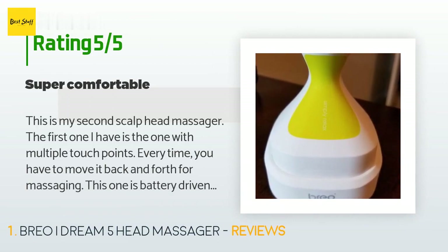A customer said: this is my second scalp head massager. The first one I had required moving it back and forth for massaging, but this one is battery driven and much easier to use. I work in front of computers more than 10 hours per day, and when I'm feeling exhausted it really helps to relieve the pressure and discomfort. Besides head and scalp massage, I also used it on my waist and it did its job.